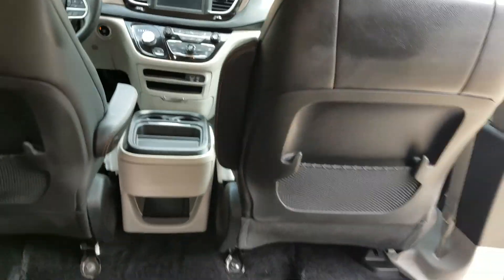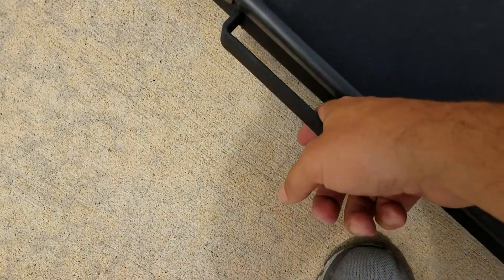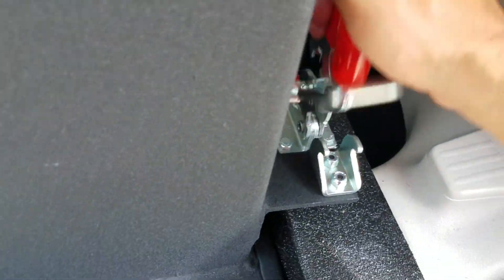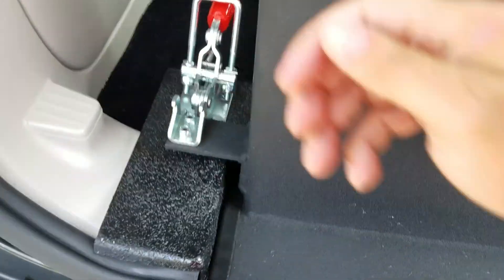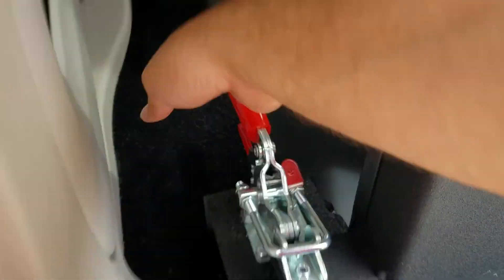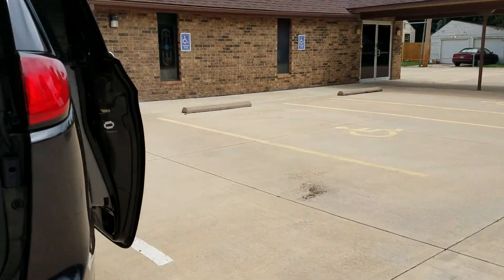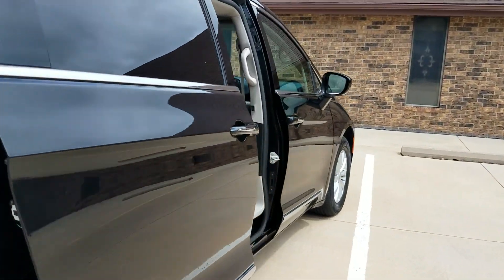Once you've got everybody secure, come back out — we do give a free set of ratcheting tie-downs with each van. One finger, that's all it takes. You can shut it from inside the van as well on these sliding doors.